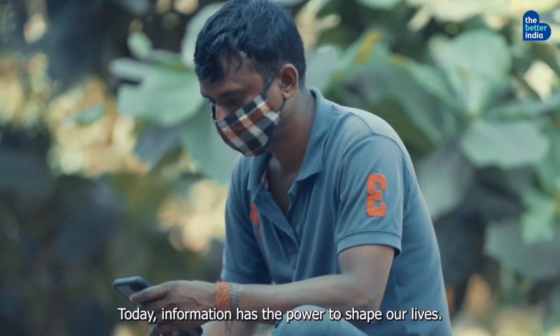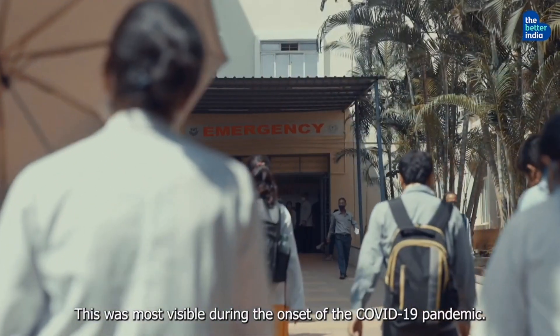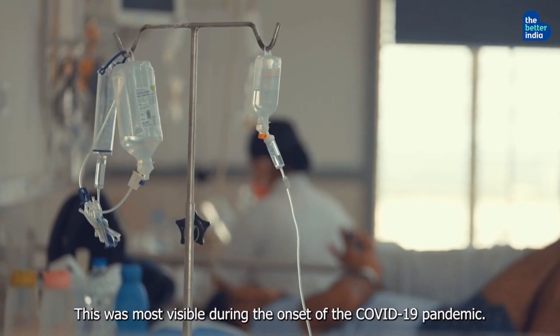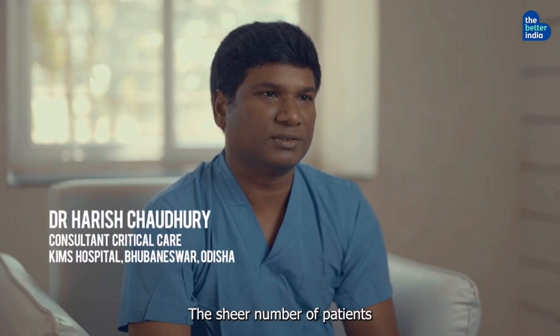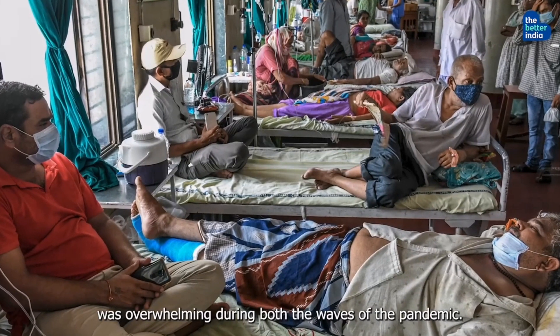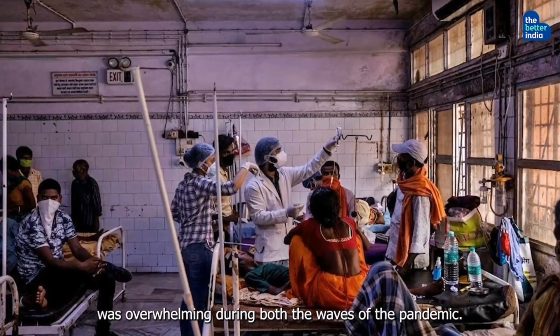Today, information has the power to shape our lives. This was most visible during the onset of the COVID-19 pandemic. The sheer number of patients getting admitted to inpatient was overwhelming during these two waves of COVID-19.